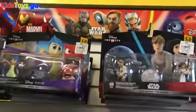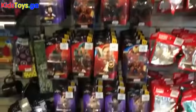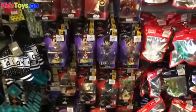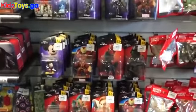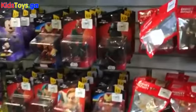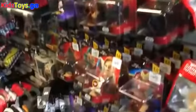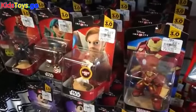Hey guys, it's Dan from DisneyInfinityCodes.com. I'm here inside GameStop checking out the stock of Obi-Wan Light FX figures. Like I said in some of my other videos, I live in a very populated area — the third largest city in Pennsylvania — so a lot of my stores are very high volume. This store only got four light-up Obi-Wans.